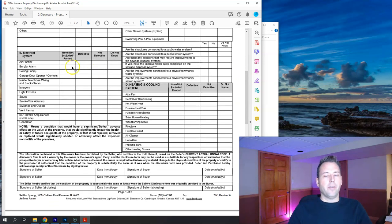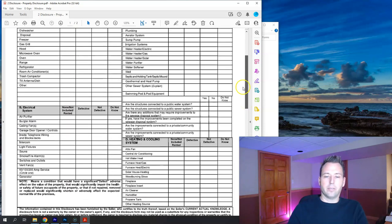Moving down to systems: air purifier, burglar alarm, ceiling fans, garage door openers and controllers, inside telephone wiring and jacks — most people click 'do not know' for that one nowadays — intercom, light fixtures, sauna, smoke and fire alarms, switches and outlets, vent fans, electrical service — you circle 60, 100, 200, or other — and generator. Then in the next column: cistern — an older method of collecting rainwater, still common in some areas of Illinois with large basement tanks — septic field or bed, hot tub, plumbing, aerator system, sump pumps, irrigation systems.